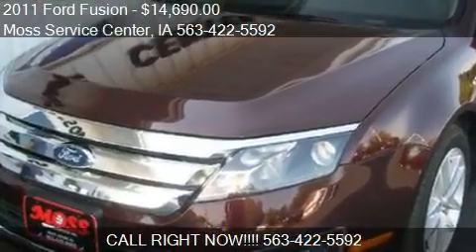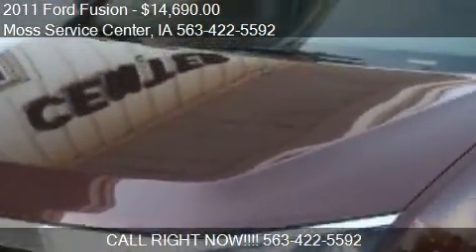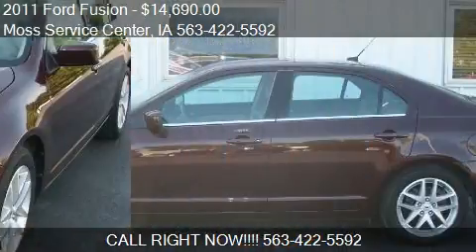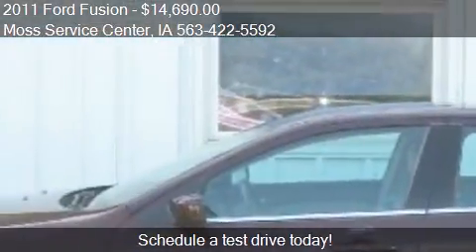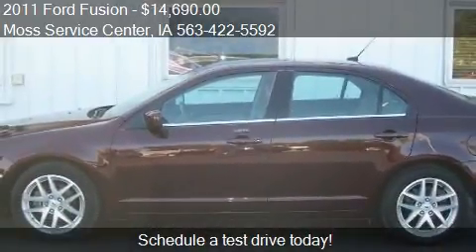This 2011 Ford Fusion is offered by Moss Service Center. Priced at $14,690, this Fusion is ready to sell. This 2011 Ford Fusion has just over 37,193 miles.